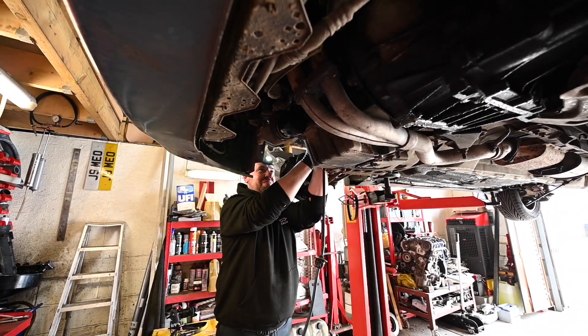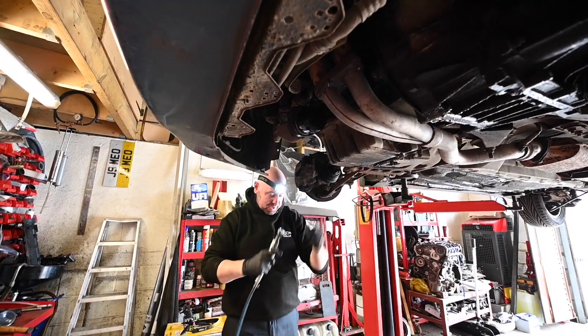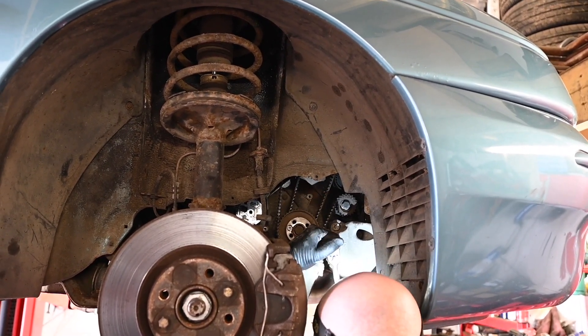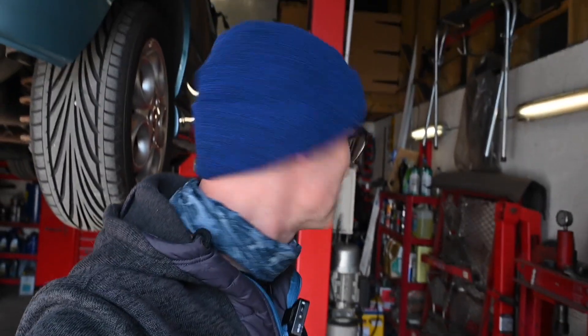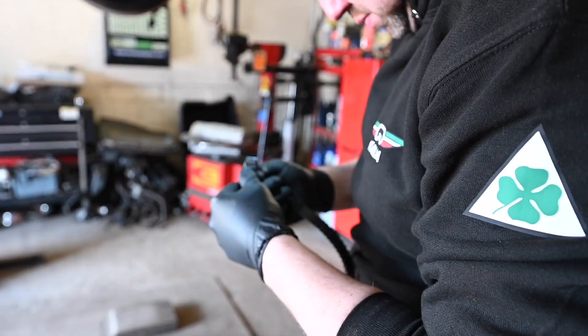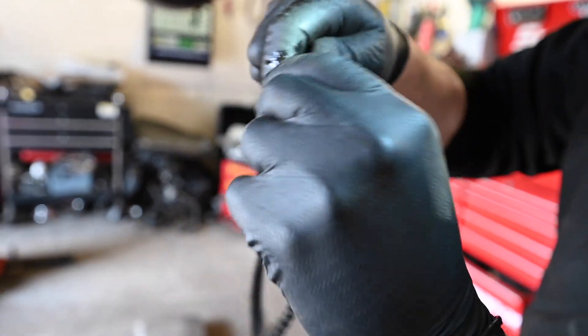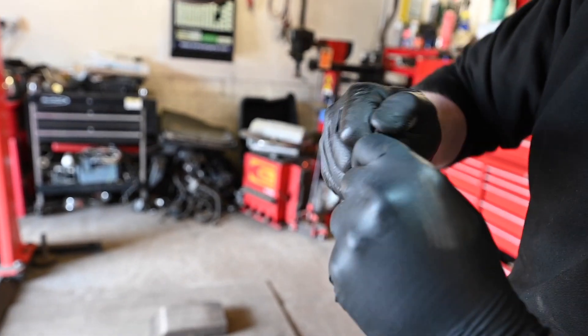Now we've got one of those great things that all home mechanics love - or dread - that one bolt that won't come out, which takes as long to undo as the rest of the entire job. One of the casing bolts for the lower timing cover - we've got the timing cover off because it's got a crack in it - but the bolt itself is stuck. Jamie is currently battling a rusted bolt. Looking at the balance belt: it's already fraying, so we are getting this just in time.